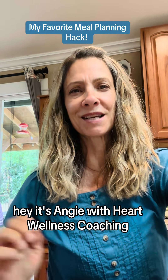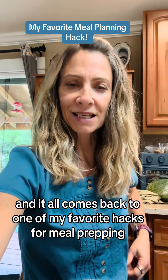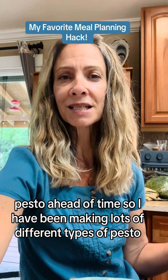Hey, it's Angie with Heart Wellness Coaching. I just wanted to share what I'm having for my lunch today, and it all comes back to one of my favorite hacks for meal prepping — and that is making pesto ahead of time.